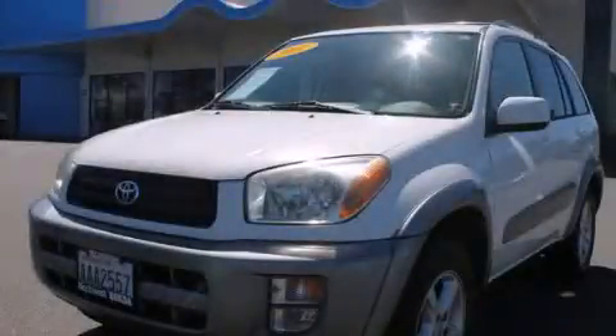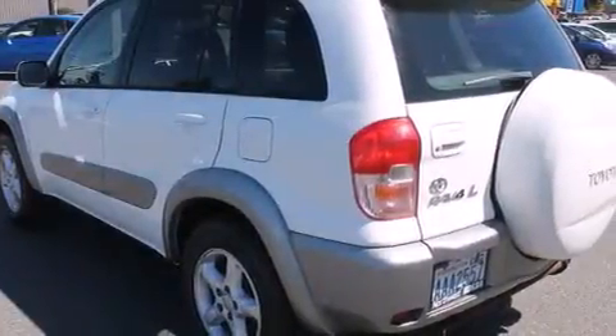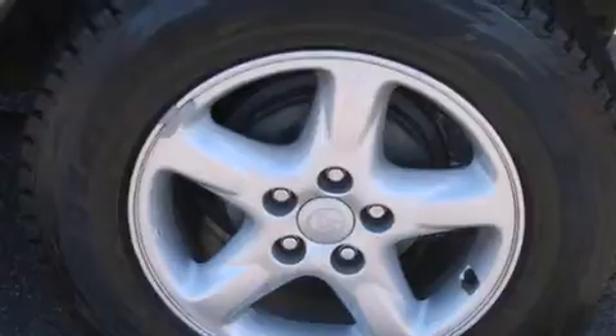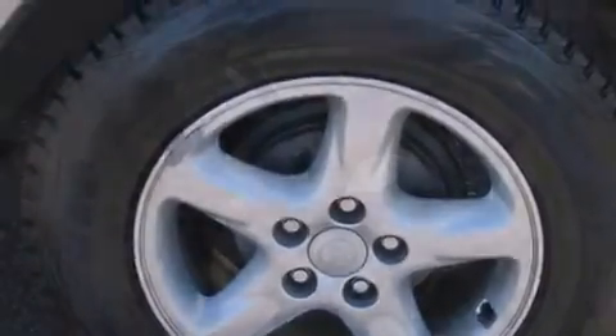This is a 2001 Toyota RAV4 — functional utility for a modern lifestyle. It has a 2.0-liter four-cylinder engine, a four-speed automatic transmission, and the added capability of four-wheel drive.